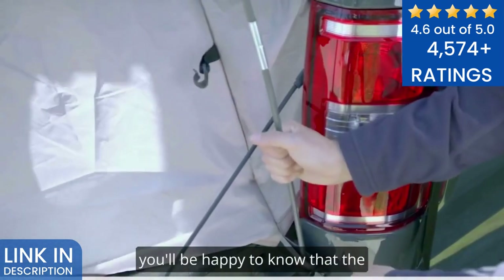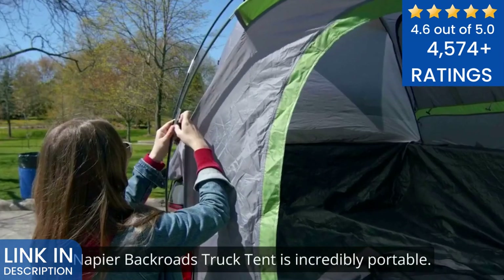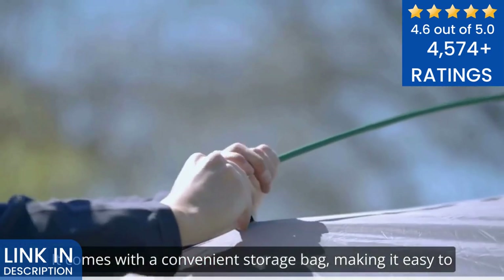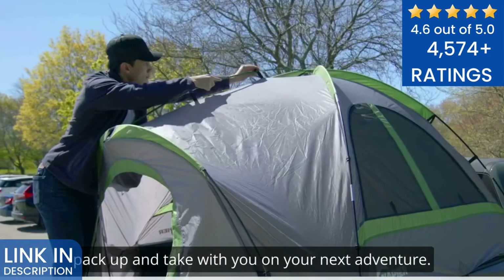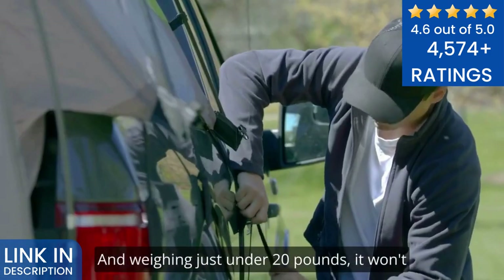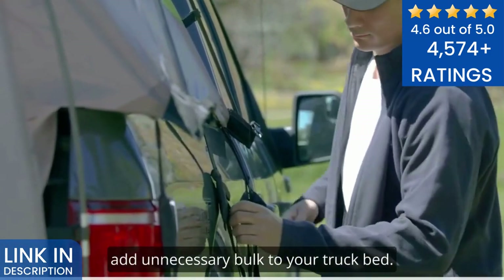When it's time to hit the road, you'll be happy to know that the Napier Backroads Truck Tent is incredibly portable. It comes with a convenient storage bag, making it easy to pack up and take with you on your next adventure. And weighing just under 20 pounds, it won't add unnecessary bulk to your truck bed.